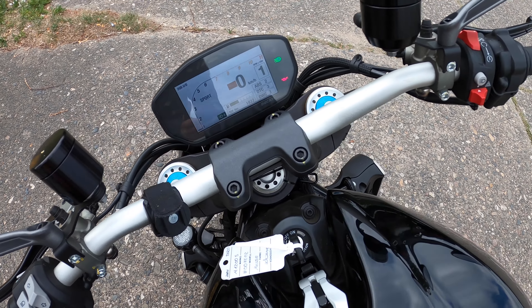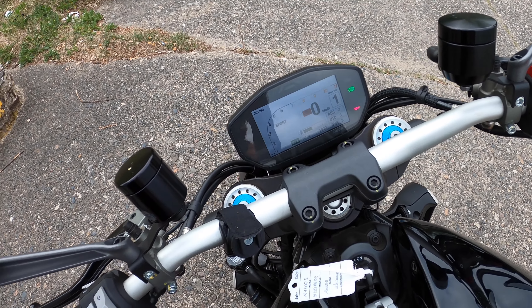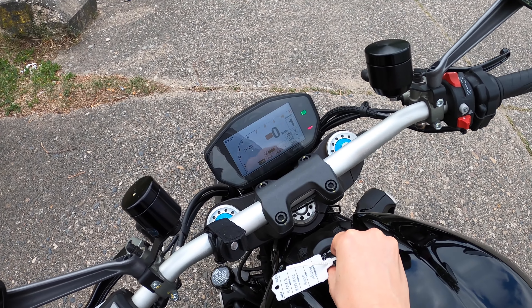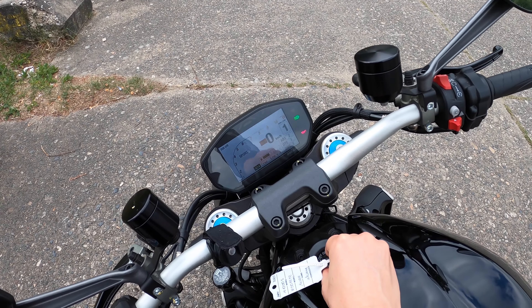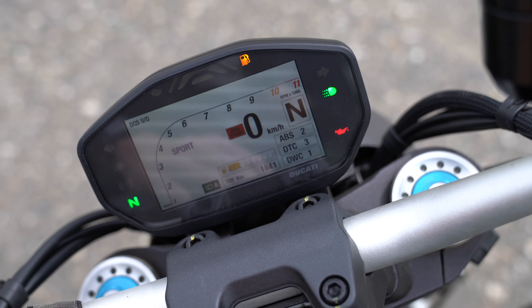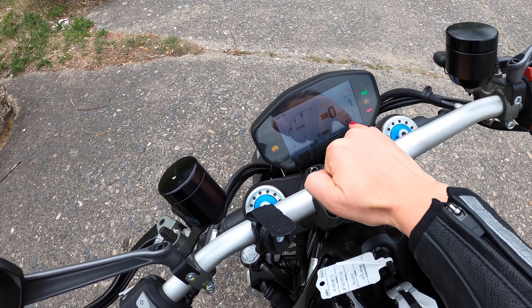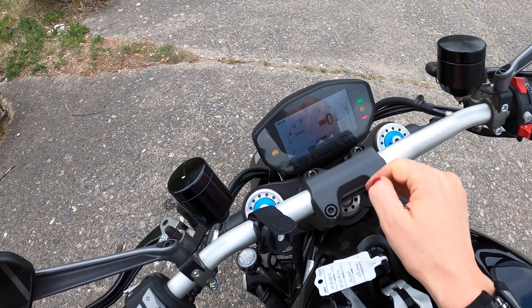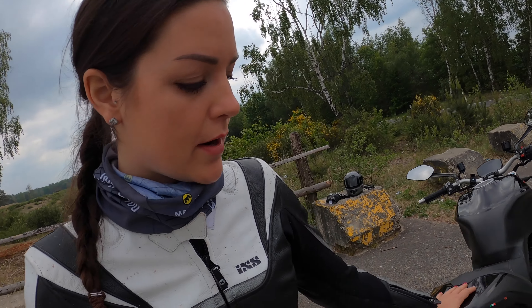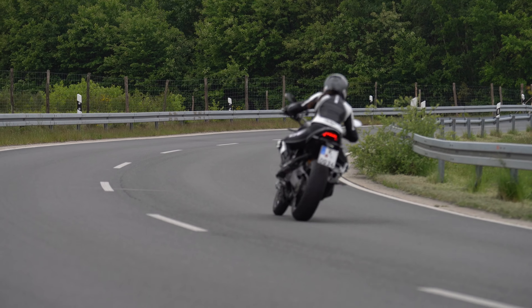On the TFT dashboard you can adjust the different riding modes — right now I'm in Sport, but you can put it in Touring or Urban. Urban takes out some power. This bike has 147 horsepower and 124 Newton-meters of torque. The dash shows you ABS, traction control, and Ducati Wheelie Control. So this bike has a lot of electronic helpers, which is great for everyday life to give you security, and you can adjust it to your riding style.